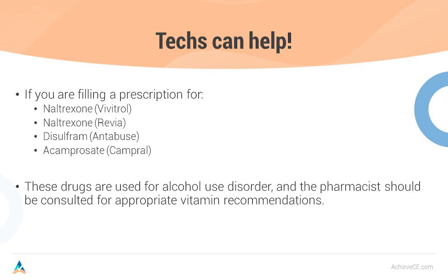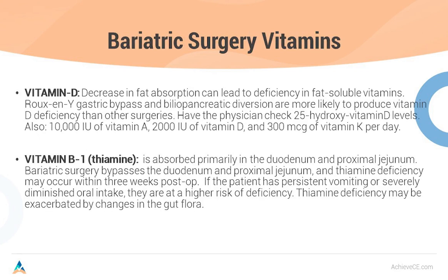Thiamine deficiency can cause what's called Wernicke-Korsakoff syndrome, which can cause mental health issues. It's very important to prevent Wernicke-Korsakoff psychosis with adequate thiamine supplementation. Another population that needs our expertise are bariatric surgery patients. These patients are often referred to a surgeon, the surgery is done, and they're discharged back to their family practice doc, who most often doesn't have expertise in the vitamin therapy — so it lands frequently on us pharmacists. Vitamin D deficiency occurs because of decreased fat absorption — remember, vitamin D is fat soluble. The Roux-en-Y gastric bypass and biliopancreatic diversion are most likely to produce vitamin D deficiency.